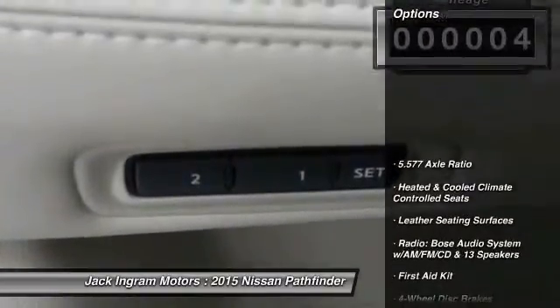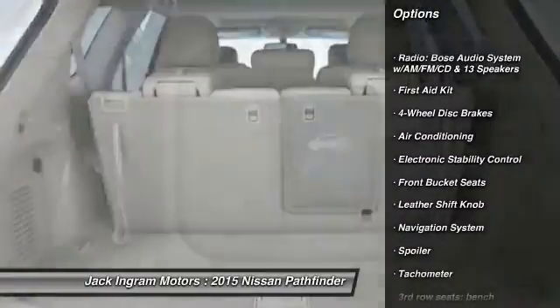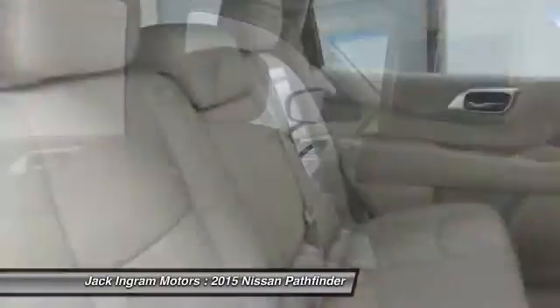Here are some of this vehicle's great options: traction control, power passenger seat, navigation system, dual airbags, air conditioning, front alloy wheels, power steering, four-wheel disc brakes, center armrest.